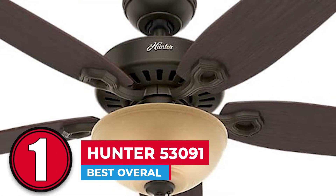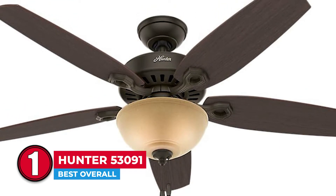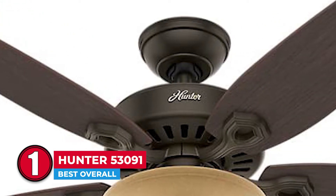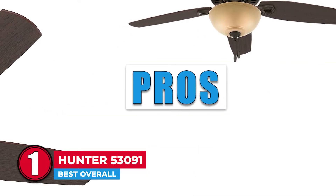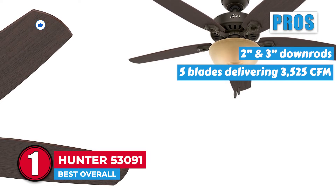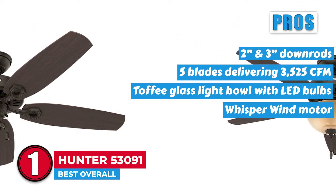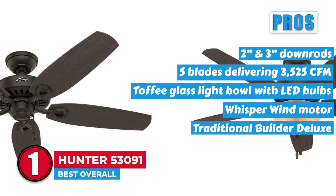Finally, we have the best overall, the Hunter 53091. This Hunter product stands out as the best ceiling fan thanks to its durable design and excellent performance. If you're looking for a better fan that will fit your home, this unit is the perfect replacement. You'll find that its versatile features are suitable for any room in your home. Its pros are: it includes 2-inch and 3-inch down rods, it has 5 blades delivering 3,525 cubic feet per minute, it has a Toffee glass light bulb with LED bulbs, and it features a whisper wind motor with 3 silent reversible speeds and a traditional builder deluxe design with a new bronze finish.